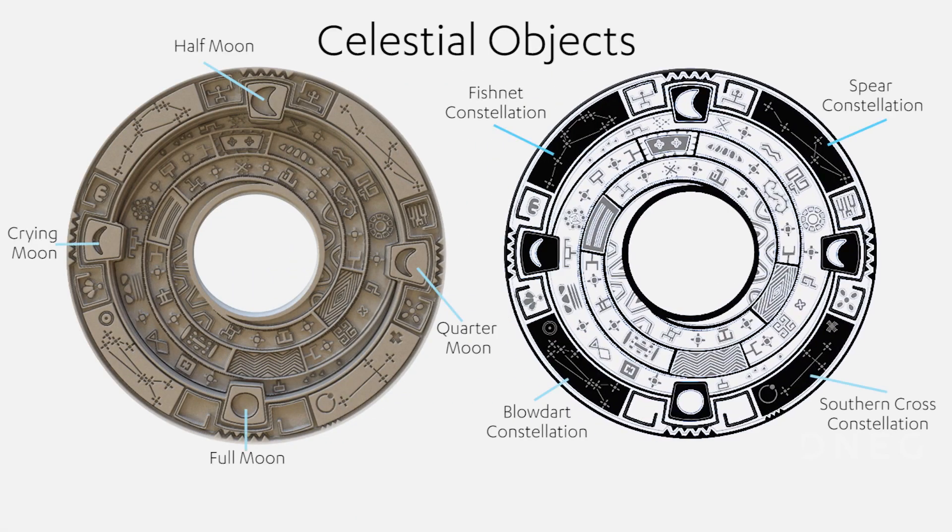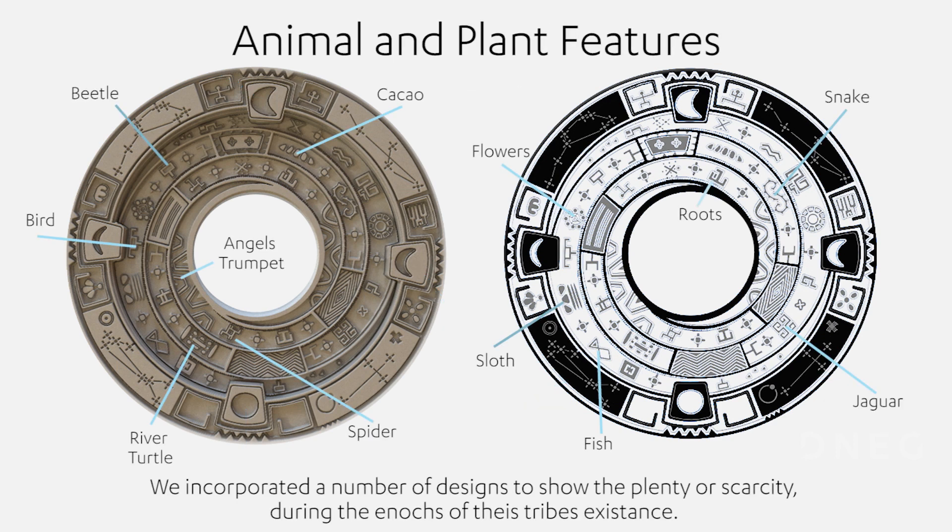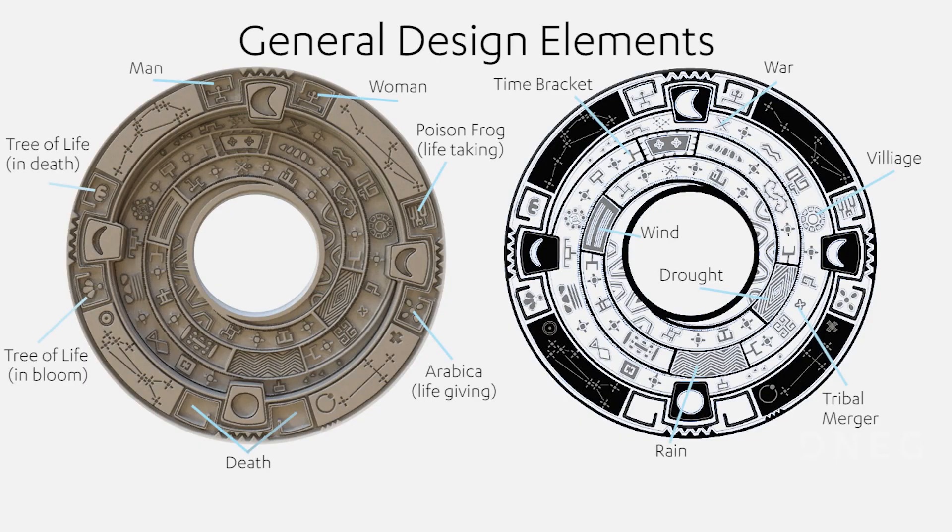I pretty much disappeared during the initial concept part of the show for two days — just disappeared to go away and sketch based off of the information we'd gotten from our research contact. In the end it was almost 30 pages of designs and ideas that I had come up with, which is one of the more fun parts of the process.